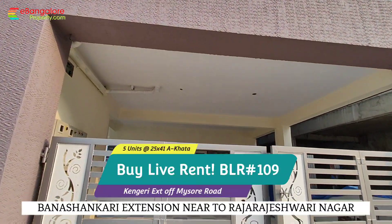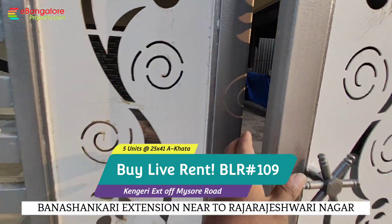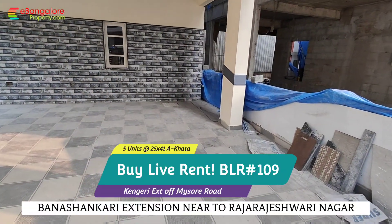Hello friends, I am Hezan from eBangaloreproperty.com. This is BLR 109, a buy-live-rent property where you can live in one floor and get rental income.